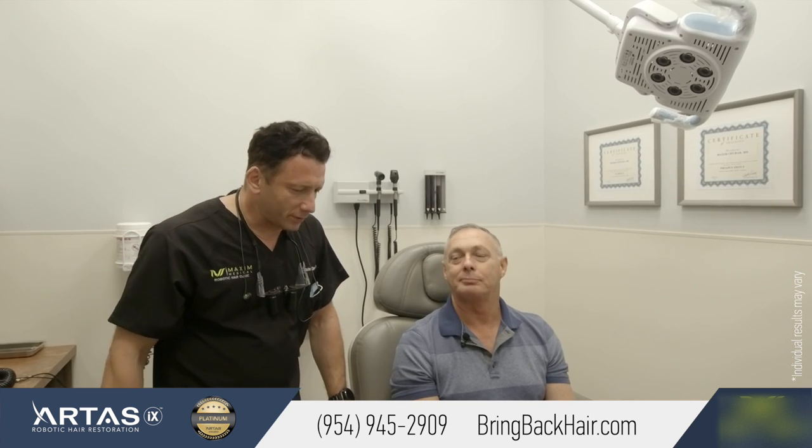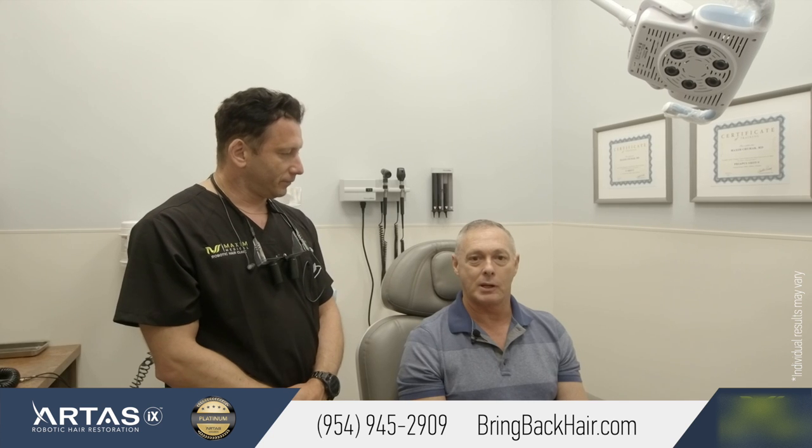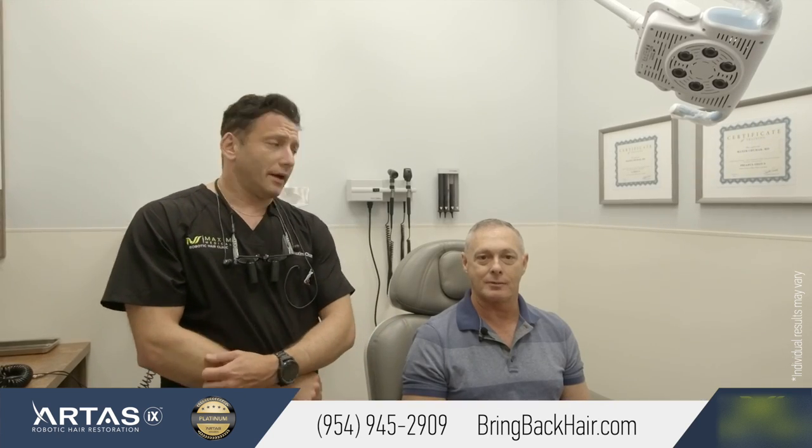And how was your experience during the procedure and after the procedure recovery period specifically? It was great. I came in one day, had the procedure done, no complications, no pain. It was a long day, but absolutely well worth it. I would only say the hardest part is waiting the seven months to see results, but well worth it. Absolutely. Very satisfied.